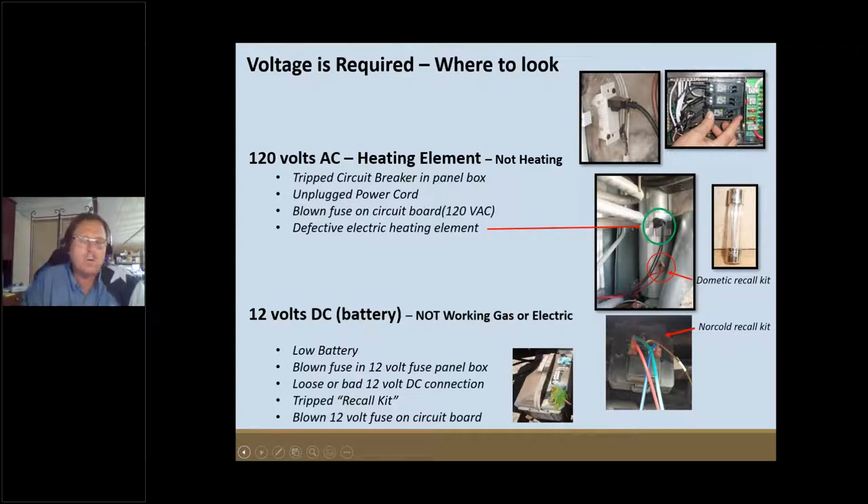When you tell the circuit board you need propane, it switches over and helps light the propane flame. When you push the button for 120 volts, the circuit board switches to the heating element. Bad batteries, batteries that sat over the winter, dirty connections, wires with poor connections, wire nuts that have fallen off — all of these cause the refrigerator not to function properly because it has to have a good 12-volt circuit.